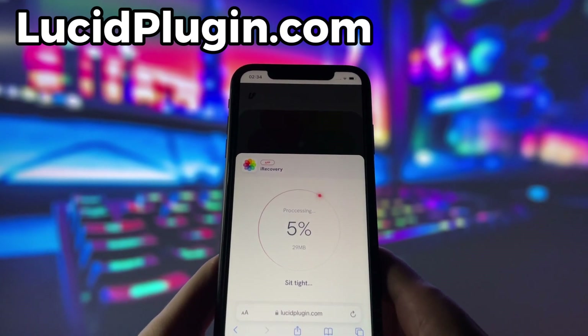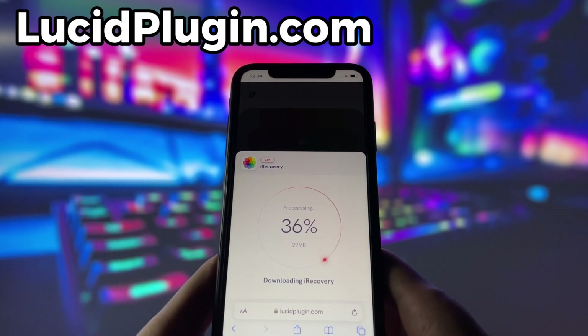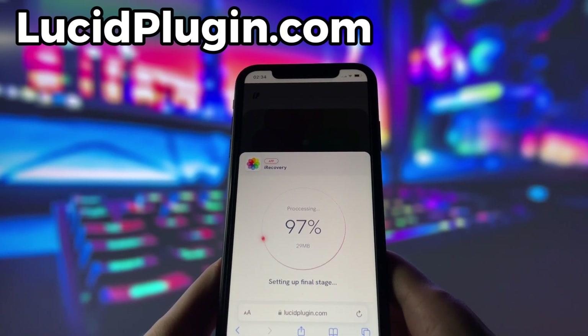Depending on your internet connection, it might take a little bit, but once it's finished, you'll automatically be redirected to a page that says Installation Completed. At that point, the app will pop up on your home screen, and you're good to go.